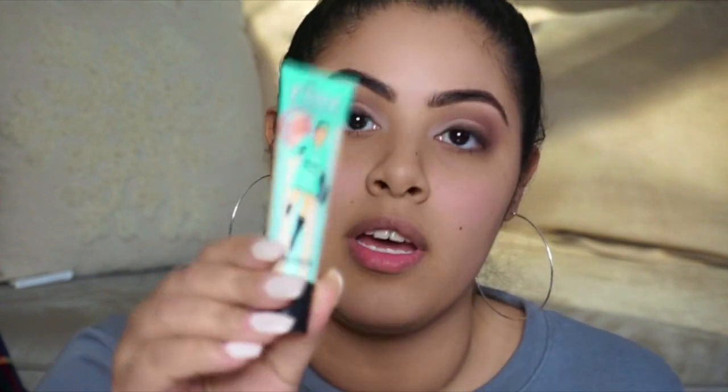Now we're going to move on to the face. I'm going to use the Benefit POREfessional because lately my pores have been looking a little enlarged. I'm going to put that on the sides of my nose, on my nose, my forehead, and just dab a little bit everywhere.